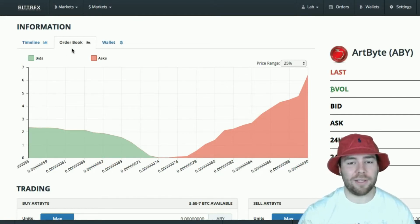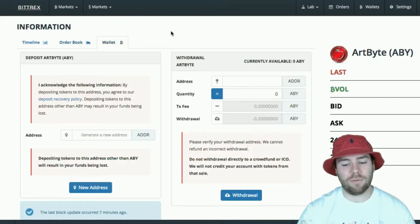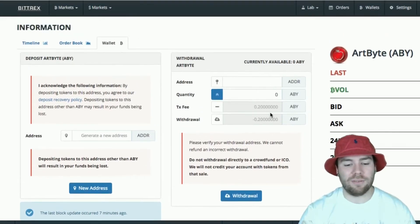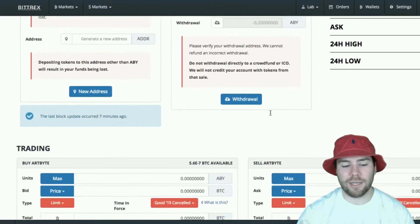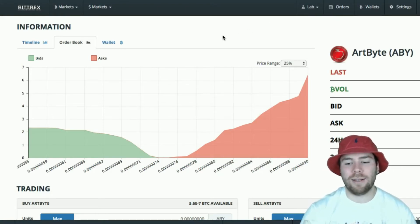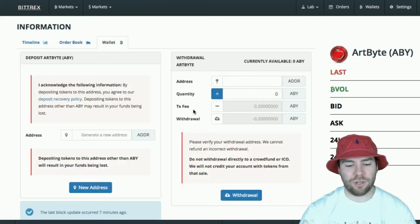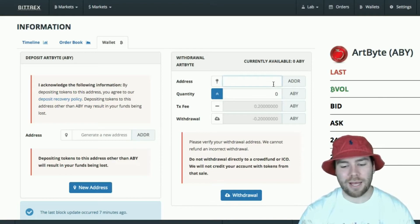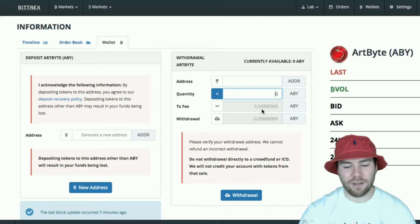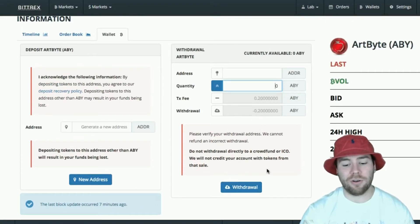Another option available here — if you look at your coins, you can go straight to wallet from here and it will give you all the options to deposit or withdraw your coins straight from here. Say I had a Bitcoin and I wanted to buy some of these Artbytes right now — I bought them, and I wouldn't even have to leave this page to go to my wallet. Right at the top you have your wallet, and you could just withdraw it straight from here. Put in the address you're sending to, put in the quantity you want to send — remember to also include your fee — and withdraw it. You'd also be asked to supply your two-factor authenticator code after withdrawing.